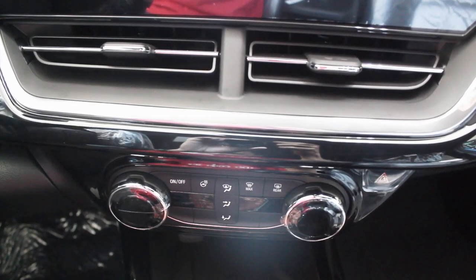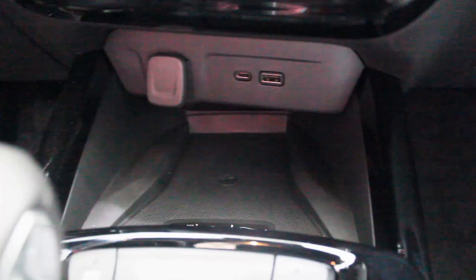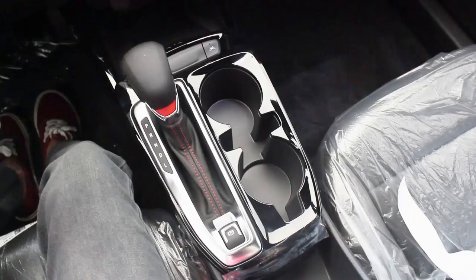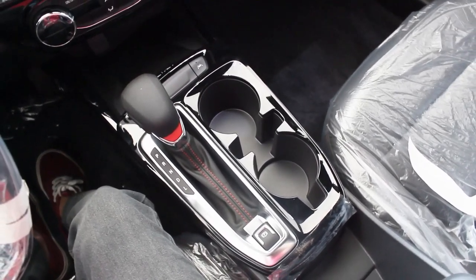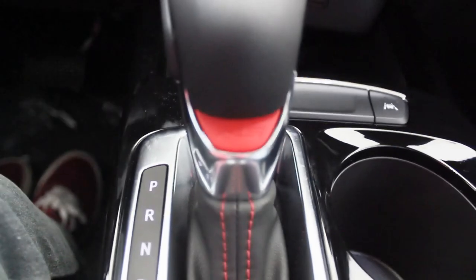On the left side of the infotainment system you have volume adjustment and a power button for the music. Like the Trailblazer, there are buttons behind the steering wheel — the right side for volume, and I'm not sure yet what the left side does. Below the infotainment you have two AC vents, AC controls, one USB-A port, one USB-C port, a 12-volt socket, and a wireless charging pad that fits my phone perfectly. The glove box is decent.